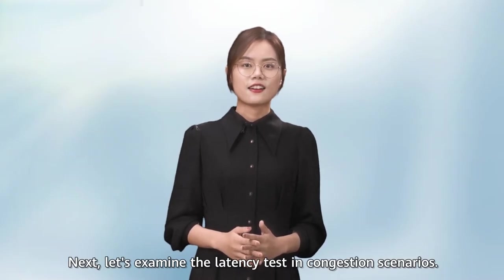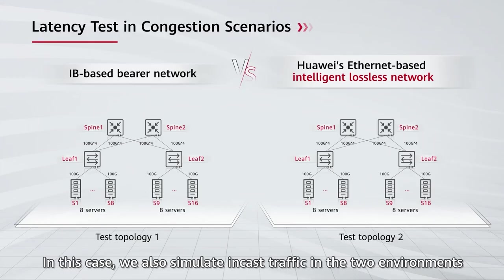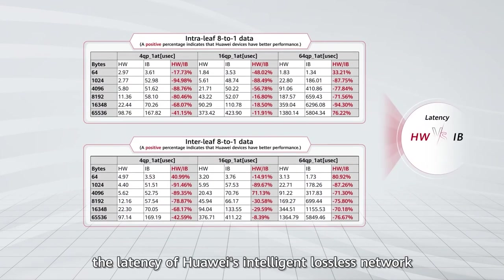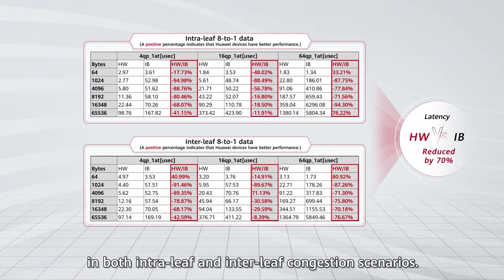Next, let's examine the latency test in congestion scenarios. We also simulate in-cast traffic in the two environments to test end-to-end latency performance. According to the test results, the latency of Huawei's Intelligent Lossless Network is much lower than that of the IB network in both incast and interleave congestion scenarios.